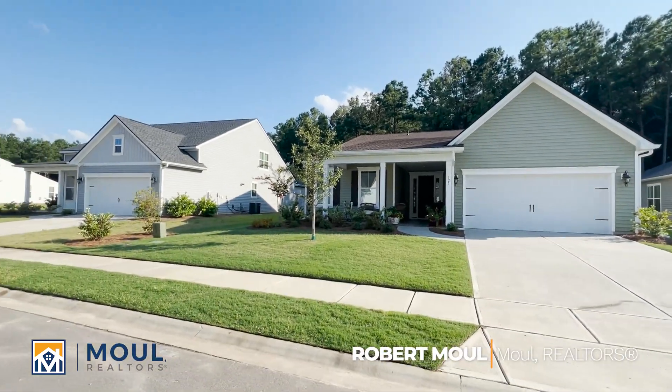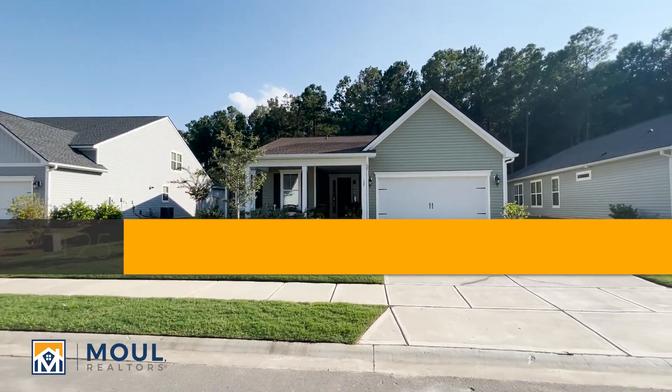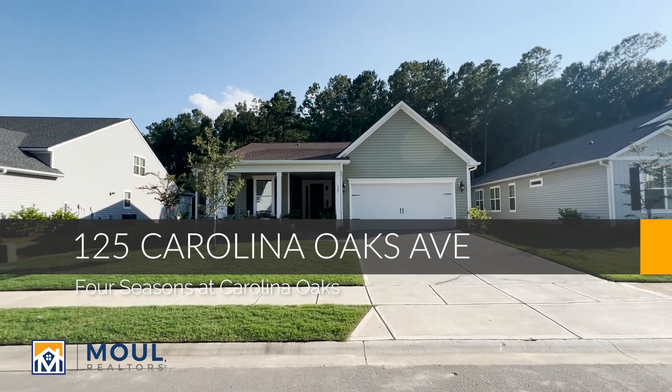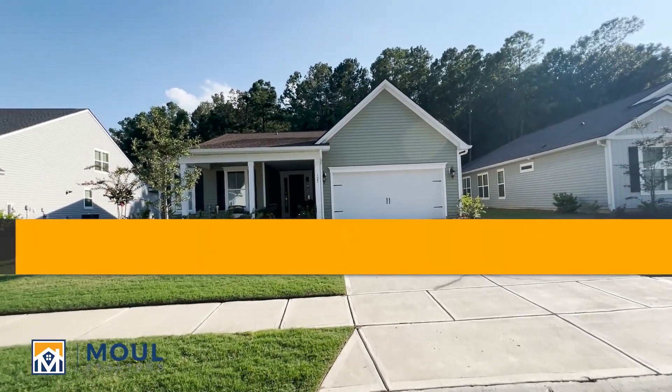Hello everyone, it's Robert with Mal Realtors and I'm back in the Four Seasons of Carolina Oaks community here in Bluffton. I'm in front of my newest listing, a beautiful Mont Blanc model. Let me give you a really in-depth tour of this model if you haven't seen it.